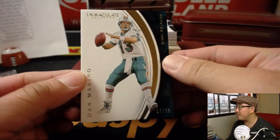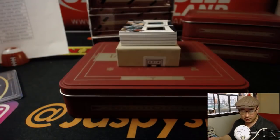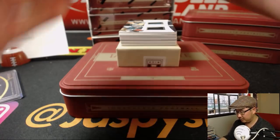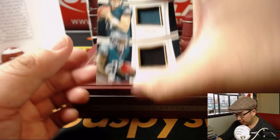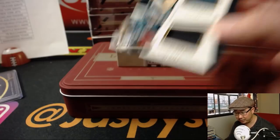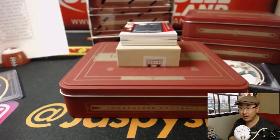Out of 99, we have Dan the Man Marino — 67 out of 99 for the Dolphins, Dustin Hughes with that. Two-color dual relic, Carson Wentz and Wendell Smallwood, 62 out of 99 for the Eagles — that'll be for Daniel Patera, last spot Mojo.